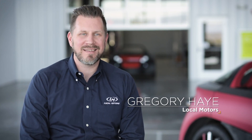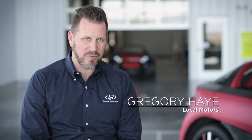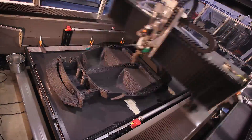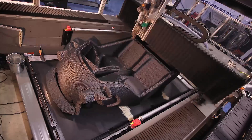Locomotors chose Tennessee because of our previous engagement with Oak Ridge National Laboratory and the production of the Strati, the world's first 3D printed car. The region is also a strong player in automotive supply chain and raw goods — we have carbon fiber suppliers, fiberglass suppliers, and resin and polymer suppliers all within the region.